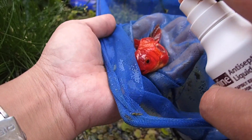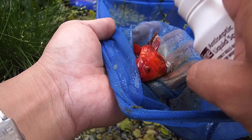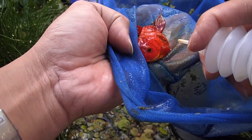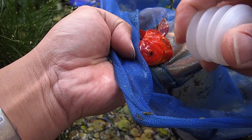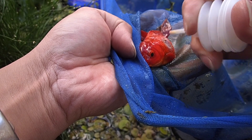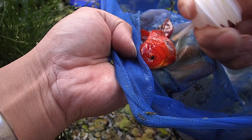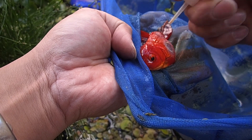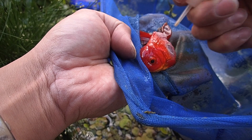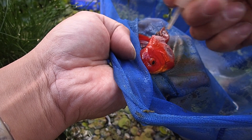Check out this little guy — he's got the worst ulcers of the group, so I'm going to have to give him some special attention. I'm going to apply some fish bandage as well as betadine antiseptic. Together they'll create a barrier that will prevent bacterial infection setting in, help him heal a lot more quickly, and make him feel a lot more comfortable.